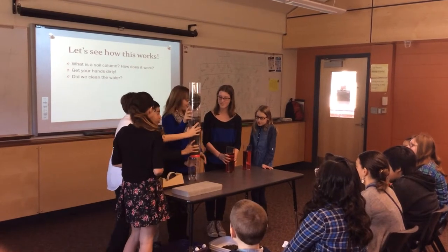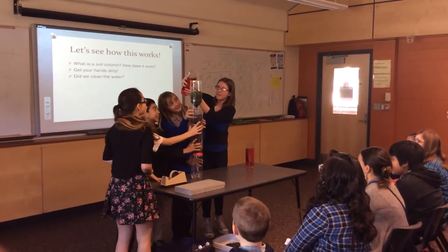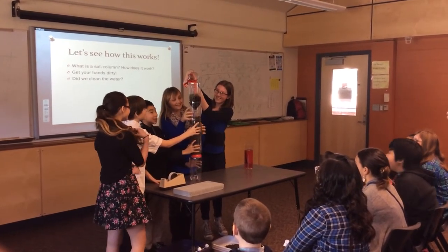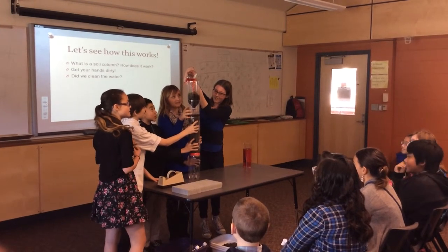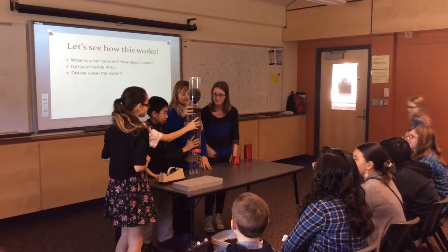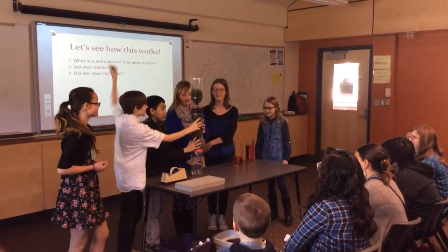We shall pour the red liquid into it. This process takes a long time, so we'll move on to our next activity.